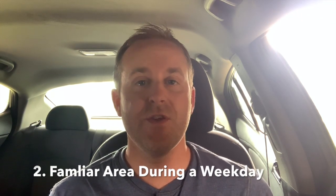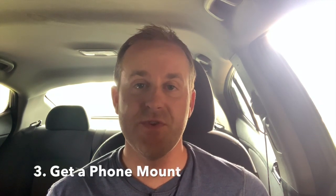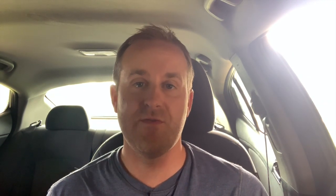Also, when you decide to log in and drive for the first time, we recommend that you do it in an area that you're familiar with during a weekday when it's a little less busy, so you're not overwhelmed by the demand. And lastly, you want to make sure that your phone is hands-free, so you're going to want to get a phone mount for your phone.